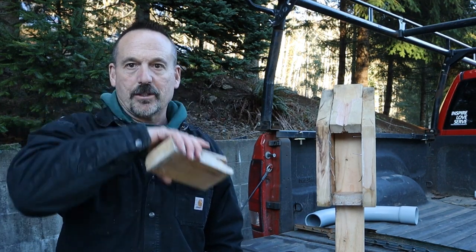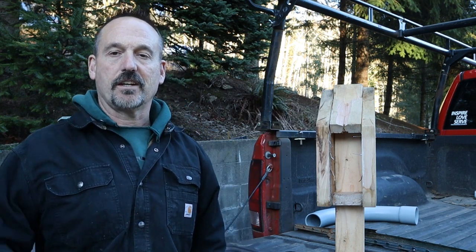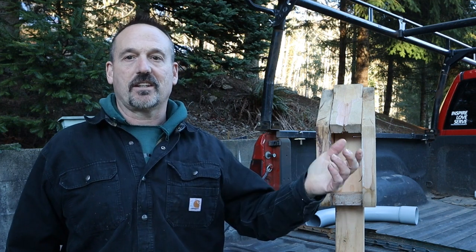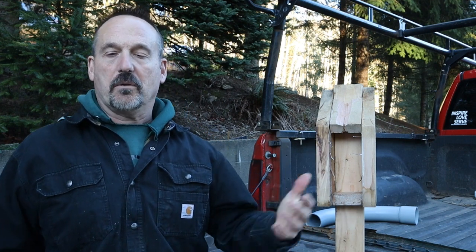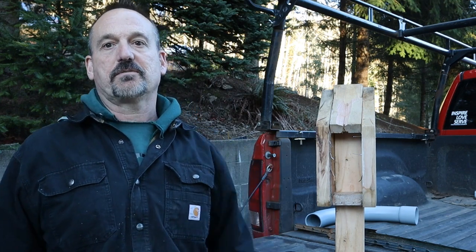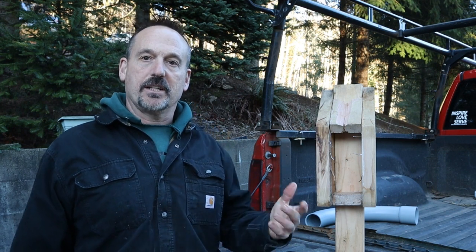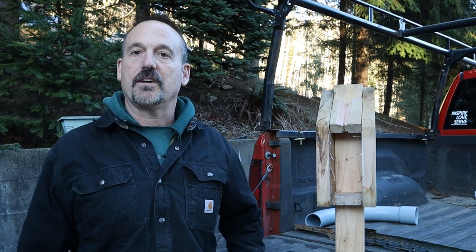Hello, Rob here from the Flanagan Homestead. I'm here in my driveway. I've got my busted up cash box from my firewood stand, and a lot of you are interested in the firewood stand. A lot of people have been following it — what can you expect to happen? The good, the bad, and the ugly. First of all, I want to stress that for the most part it's been very positive. I've been making pretty decent money and most people I have found to be honest.